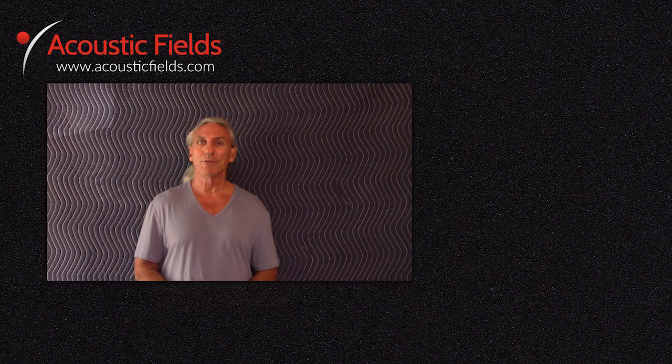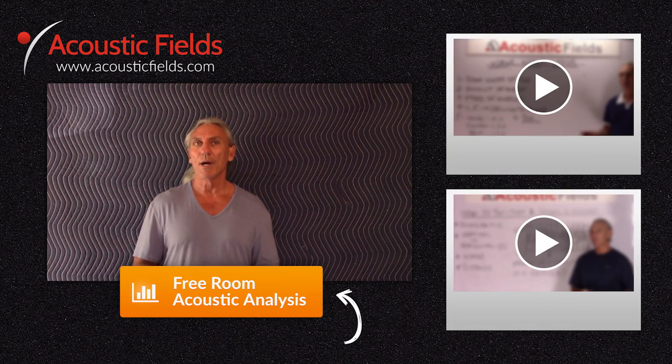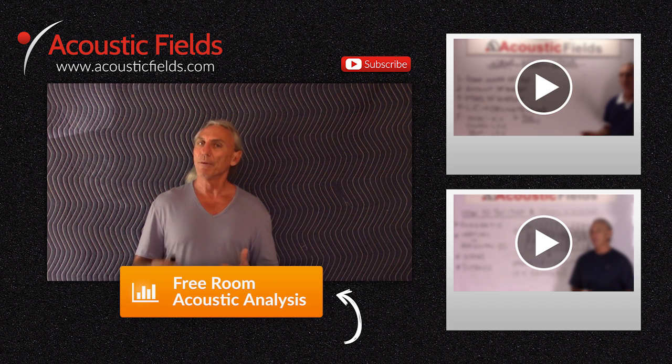I hope you enjoyed our videos today. If you did, we'd really appreciate a thumbs up. If you have any questions or comments, go to the comments section or visit our website acousticfields.com and fill out the contact form. Subscribe to our YouTube channel — we're now doing two videos a week. If you have ideas for topics, submit those to us as well. If you're having room issues, we have a free room analysis — click the button below and we'll compare your room to our database of 120 rooms we've built and measured. I guarantee your room is in that database.